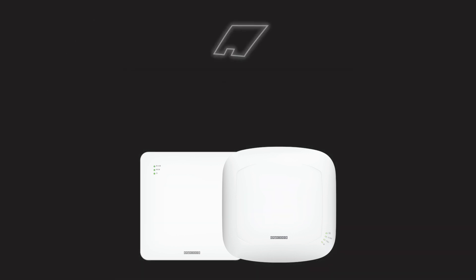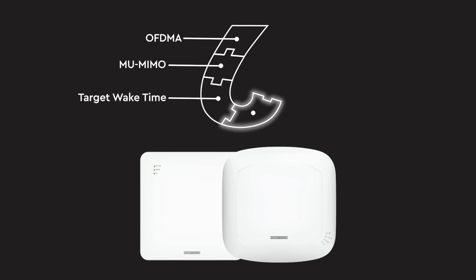Wi-Fi 6 contains various advanced technologies, such as OFDMA, MU-MIMO, Target Wake Time, 1024 QAM, and BSS Coloring.